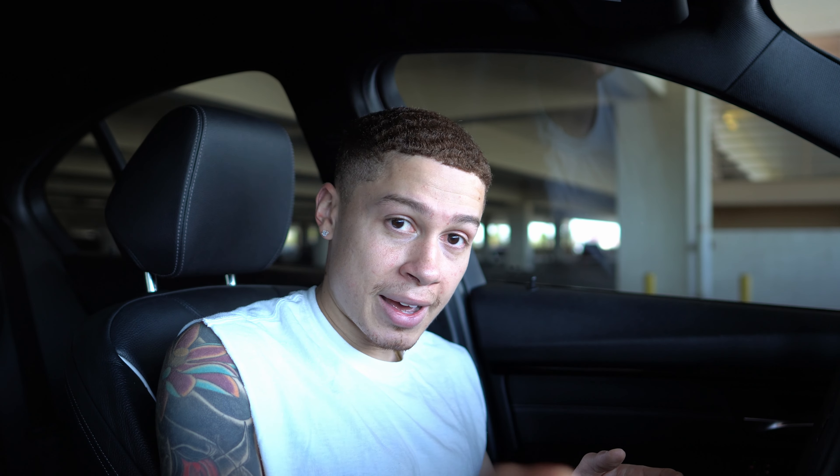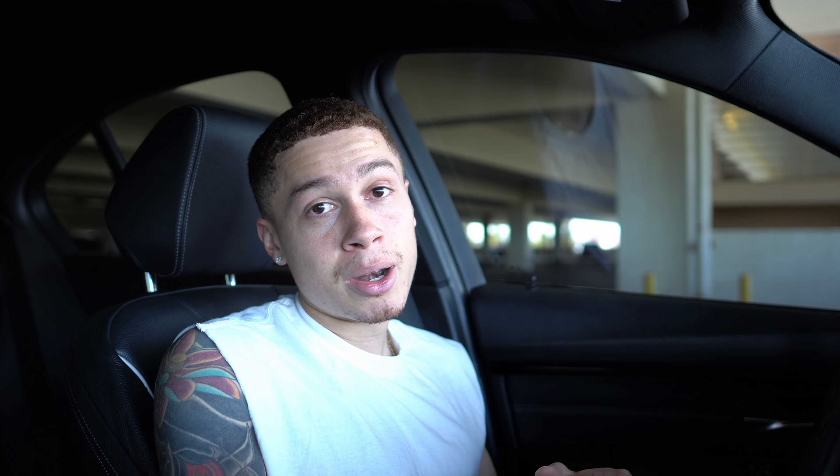Now let's get into the top three aesthetic mods. Before I start, I want to mention the difference between the M Sport body kit and the non-M Sport body kit — this isn't counting as one of the modifications. I wish someone had told me this before I got into the BMW community. It makes a big difference when buying front lips or other exterior modifications. Not having the M Sport kit limits the aesthetic mods you can buy — front lips and diffusers may not fit. I'll leave a comparison so you can see the visual difference. If you don't have it, I recommend getting the M Sport body kit — it looks better and opens up more mod options.